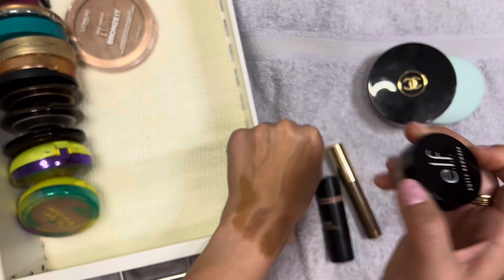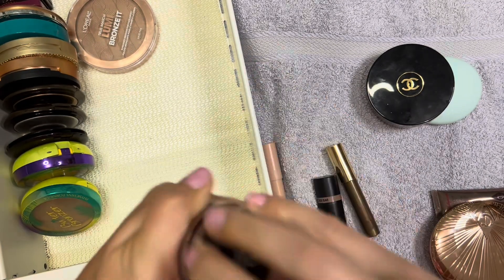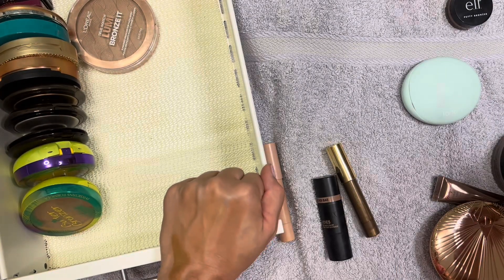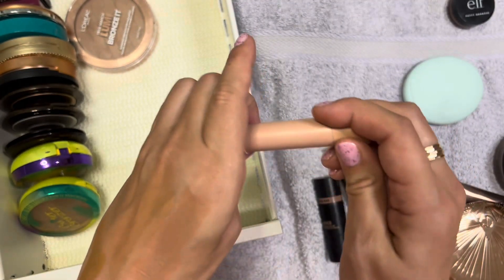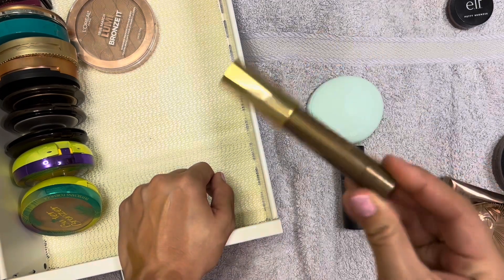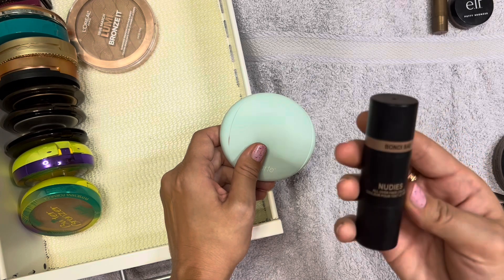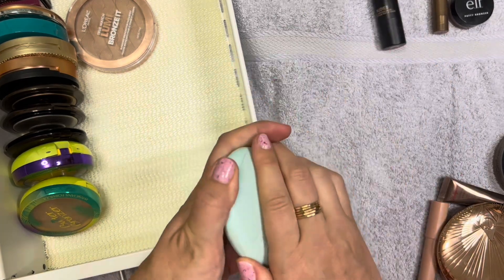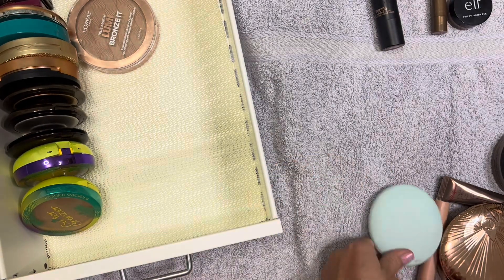I'm for sure going to get rid of this ELF one - it barely shows even on the back of my hand. The container size makes it really hard to get your brush into. I'm absolutely keeping my Chanel one. I do really like the KKW one - it doesn't have a lot of product but I use it quite often. I'm going to get rid of the Tarte one since I never use it, keep the Tarte Sculptor because I like the color, and get rid of the Nude Sticks one - I'm really trying not to support Nude Sticks anymore.